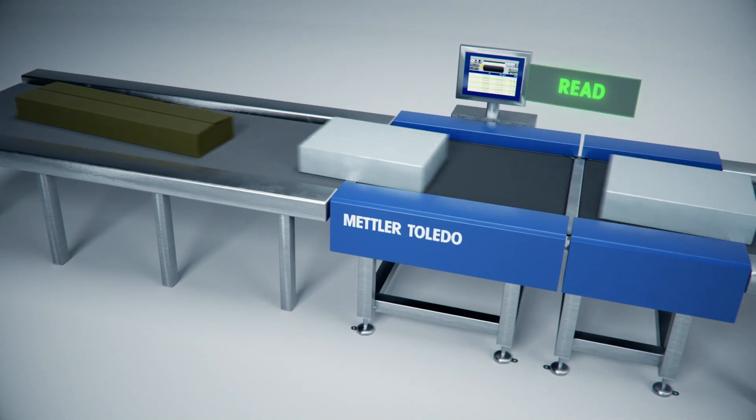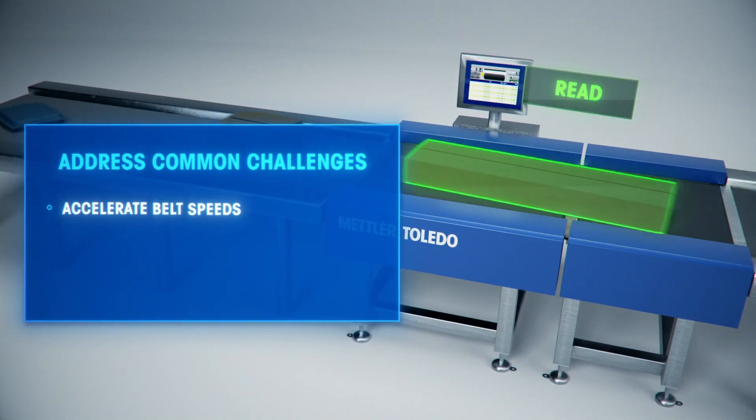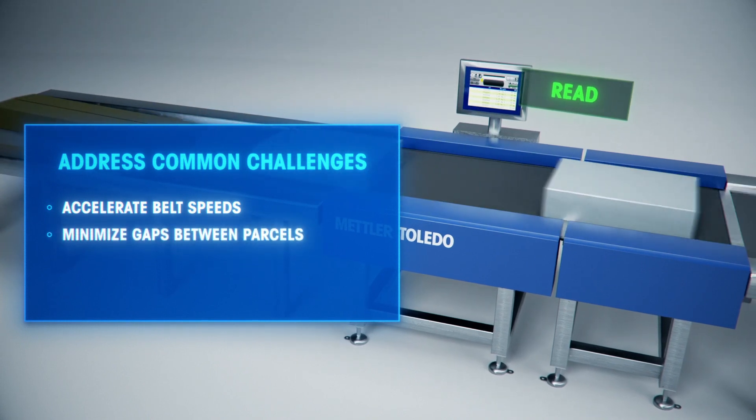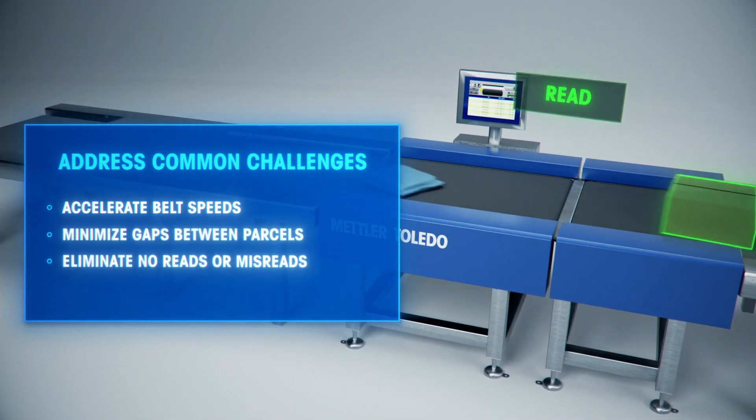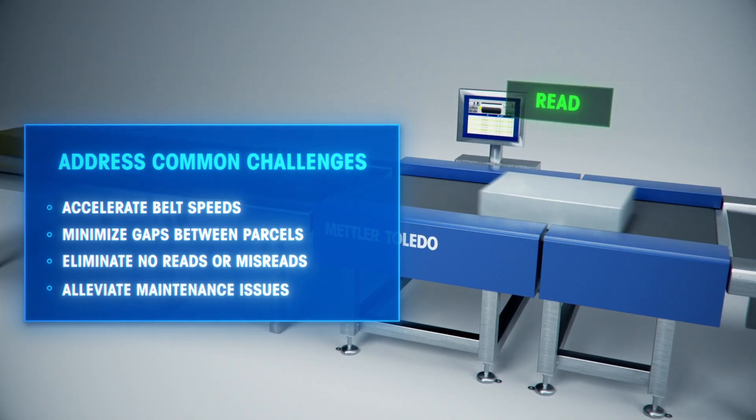This innovative multi-scale technology is proven to address common challenges by accelerating belt speeds, minimizing gaps between parcels, eliminating no-reads or misreads, and alleviating maintenance issues caused by premature belt failure.